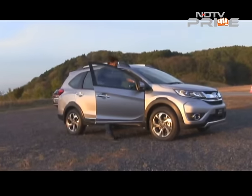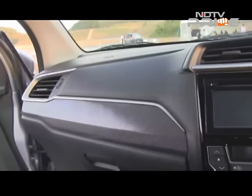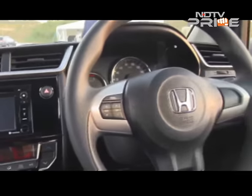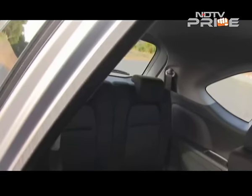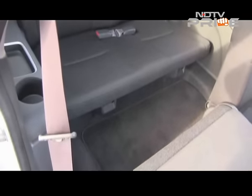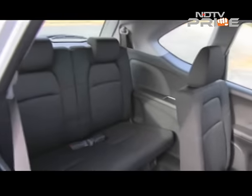The interiors remind you a lot of the Jazz — you have a middle touch screen window as well as some touch screen buttons. But there's lots and lots of space inside, and the biggest USP of course is the third row. It is something that is not there currently in the segment. What Honda claims is that it has the best legroom as well as headroom in the third row, and there's a fairly big boot space too.